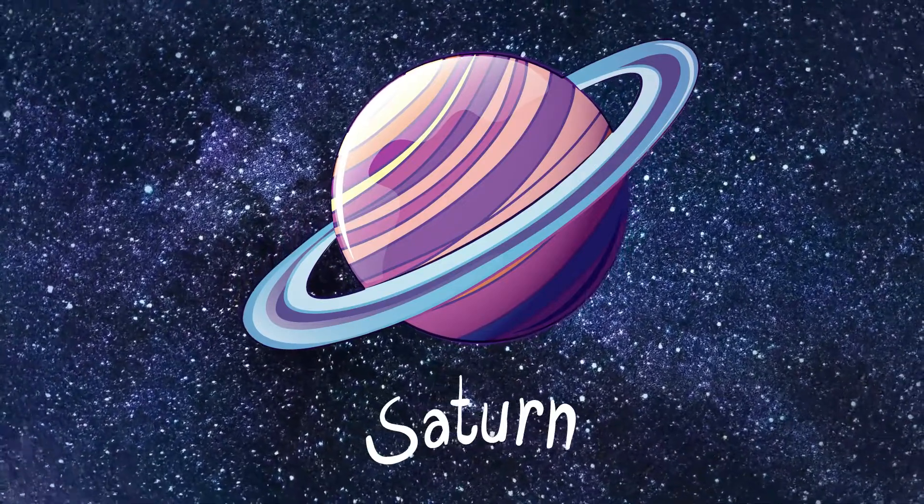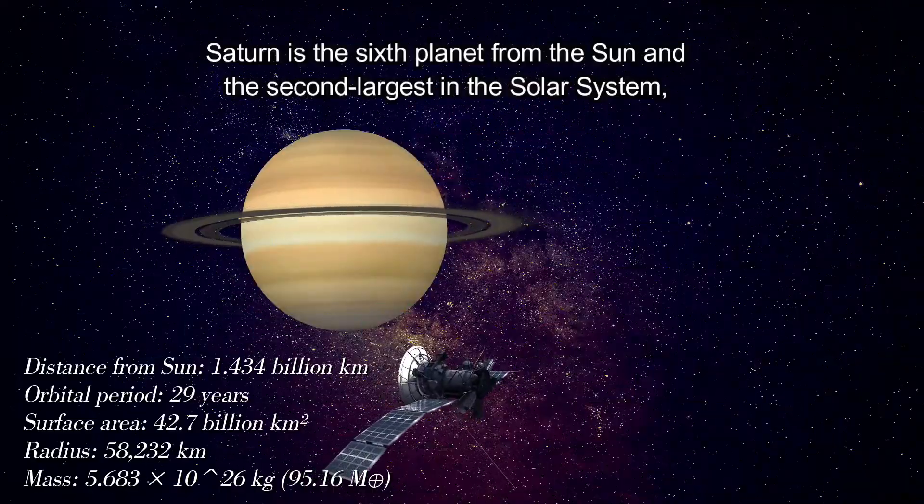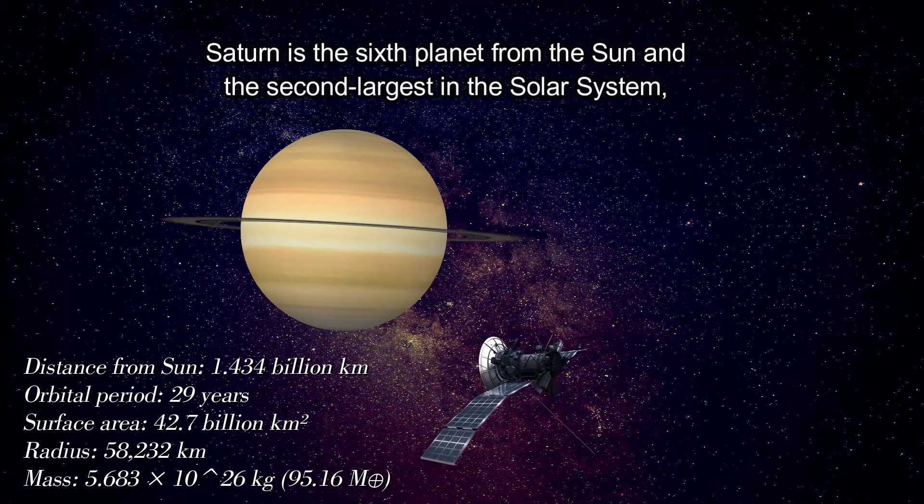Saturn is the sixth planet from the Sun and the second largest in the solar system.